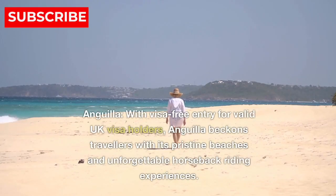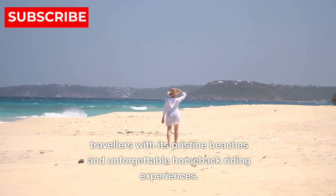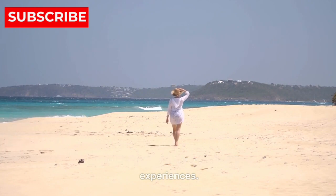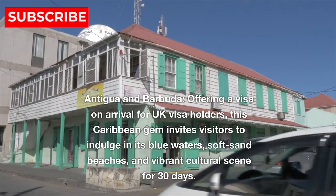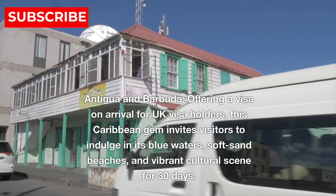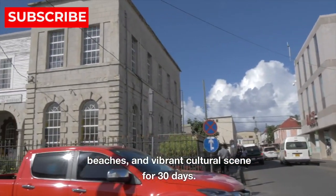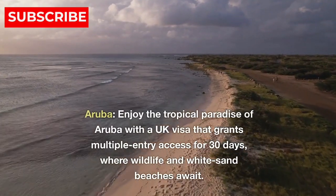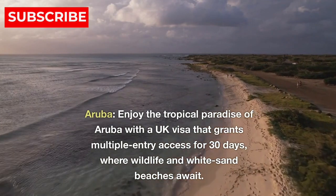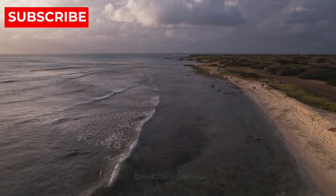Caribbean. 4. Anguilla — with visa-free entry for valid UK visa holders, Anguilla beckons travelers with its pristine beaches and unforgettable horseback riding experiences. 5. Antigua and Barbuda — offering a visa on arrival for UK visa holders, this Caribbean gem invites visitors to indulge in its blue waters, soft sand beaches, and vibrant cultural scene for 30 days. 6. Aruba — enjoy the tropical paradise of Aruba with a UK visa that grants multiple entry access for 30 days, where wildlife and white sand beaches await.